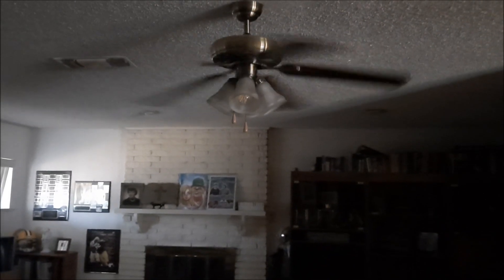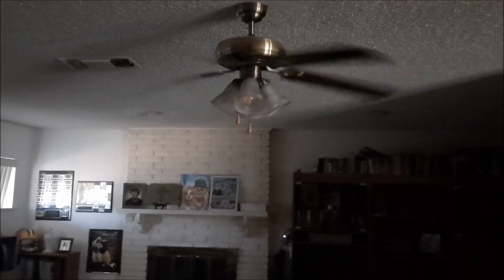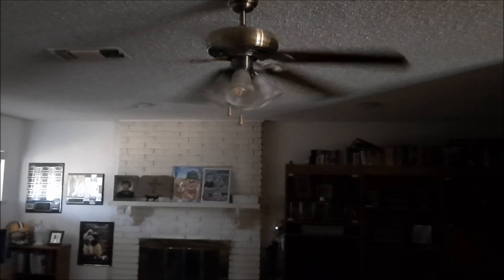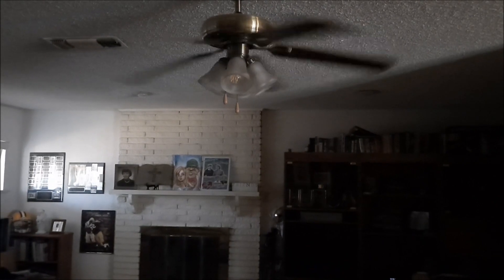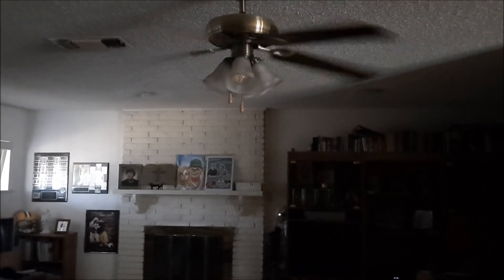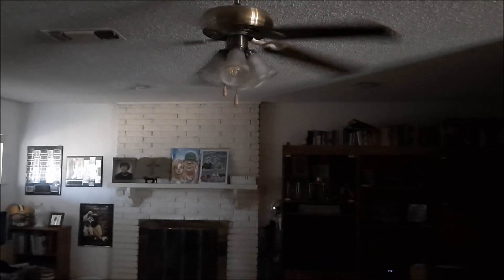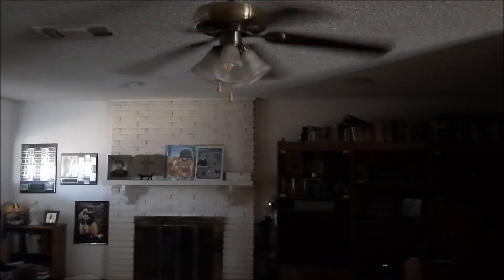We have ceiling fans all around our home. This fan is going counterclockwise, which is how you're supposed to have it set up in the summer. In the winter, you have it go clockwise. In the summer it is pulling the hot air up, and in the winter it'll pull the hot air down because we switch the direction of the fan. I also keep our ceiling fan bulbs changed out and clean, and the bulbs we put in are low-light bulbs so they don't throw off a lot of heat.